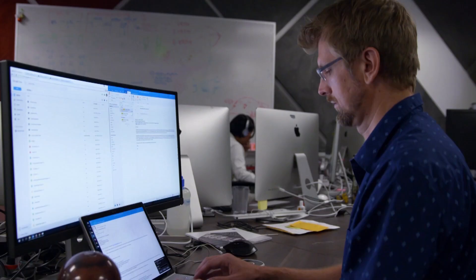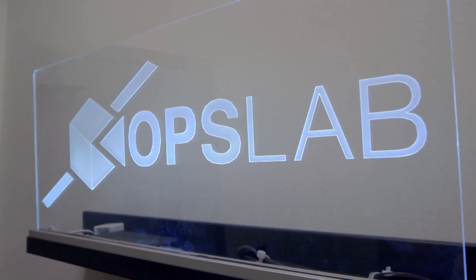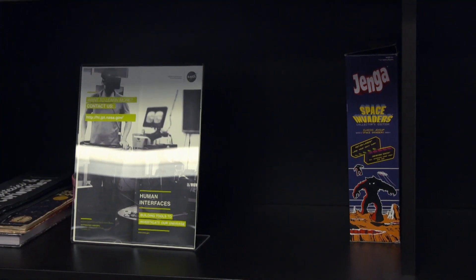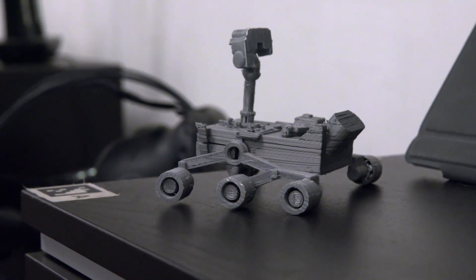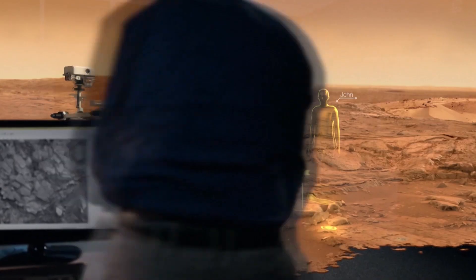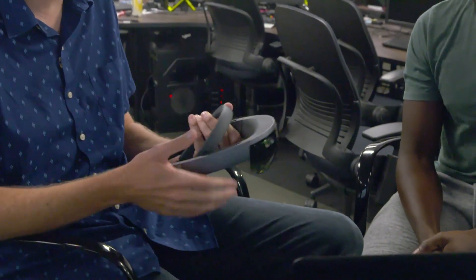I was here to meet Dr. Jeff Norris, founder and director at JPL Ops Lab. This place we call the Ops Lab, or the Operations Laboratory, is a place where we build systems for controlling robots and spacecraft — how do you connect a person with a really complicated machine or environment in a natural way? We experiment with a lot of different technologies, and some of our recent work has really focused on virtual and augmented reality. Today we're going to be showing you some demonstrations with the Microsoft HoloLens.